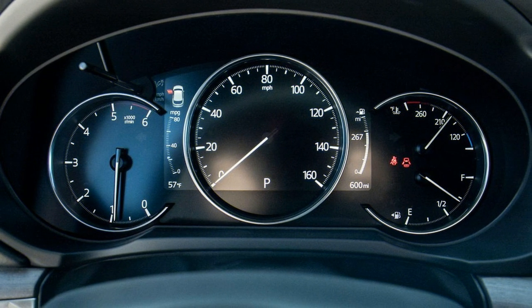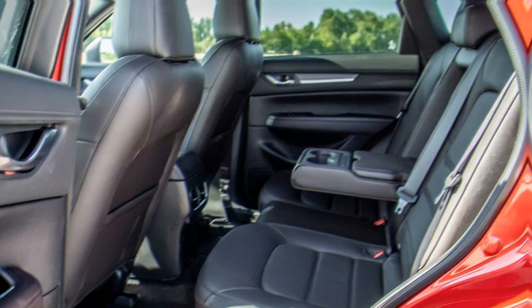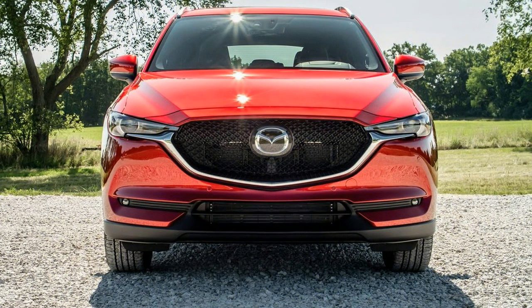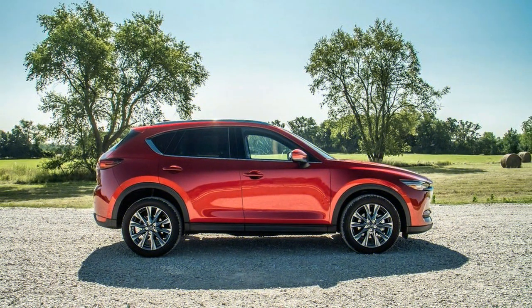The Signature model includes extra wood and chrome accents inside, ambient interior lighting, brown leather upholstery, exclusive exterior trim, and a 360-degree camera system with front and rear parking sensors. Every 2019 CX-5 also gets an updated suspension and steering, as well as the latest version of the company's G-Vectoring Control Plus system.